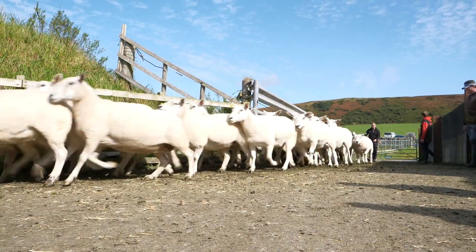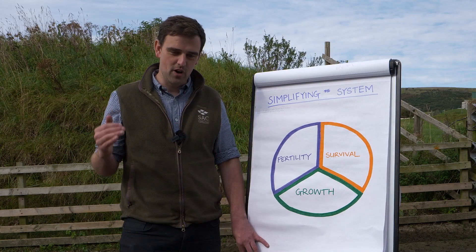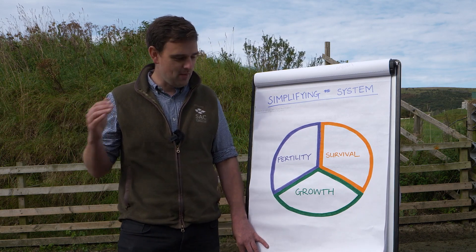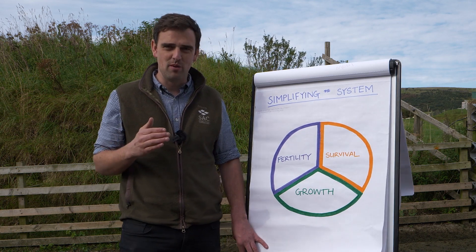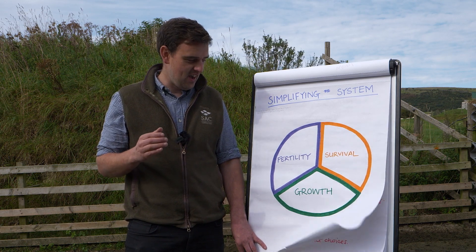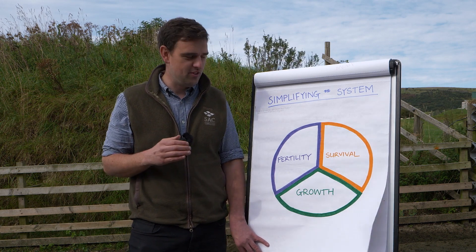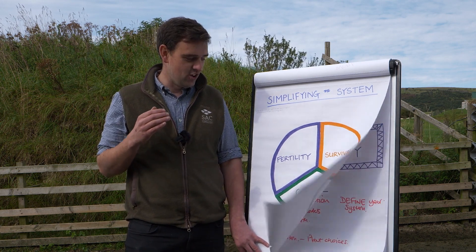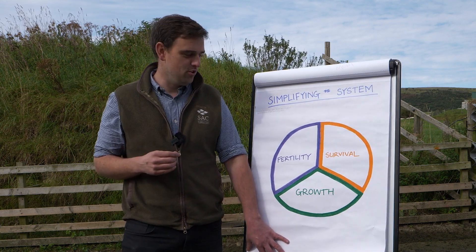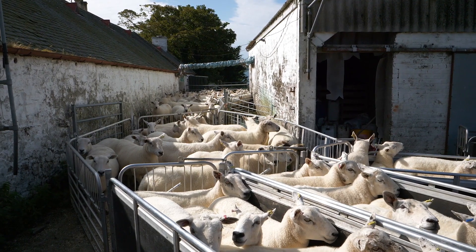Each of these is the key priority throughout the year. For fertility, we're looking at it in the autumn through tupping time. For survival, it's post-Christmas time into scanning time, making sure we've got as many viable foetuses as we can — and obviously lamb survival is the major goal through the spring. After that, we move into the growth area, getting as much live weight gain onto the lambs as we can for as little input as possible.